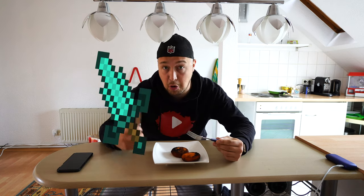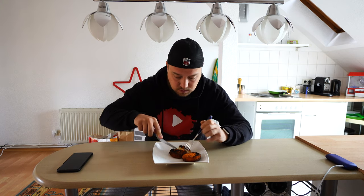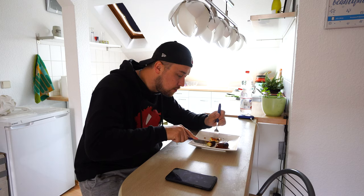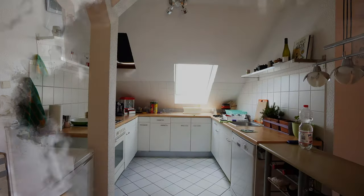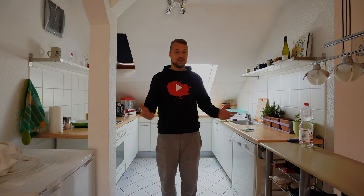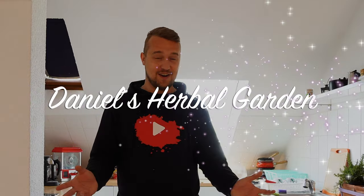So what are we doing today after breakfast? I think going to my herbal garden and take care of it. So welcome guys to the first episode of Daniel's Herbal Garden.